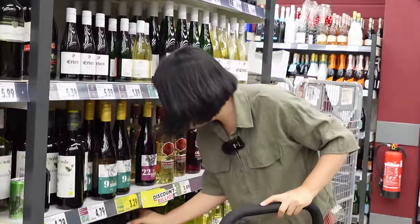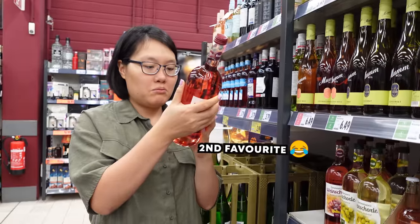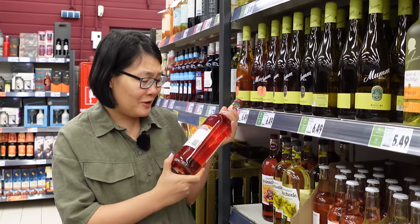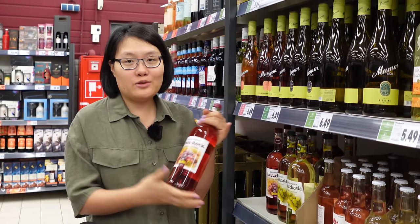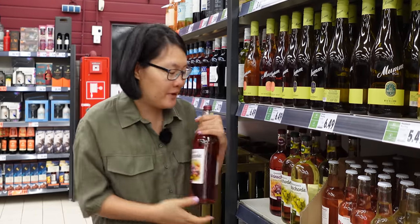My favorite kind of alcohol in Germany is Weinschorle — basically wine mixed with sparkling water. They normally do it at home but now they even sell it for lazy people. It tastes super fresh. It's perfect for summer. You barely taste the alcohol but you get drunk pretty fast. Normally when we go to any festival, they sell it a lot and it's very awesome for summer. But this is not my favorite kind of alcohol in Germany. I'm gonna show you my favorite.